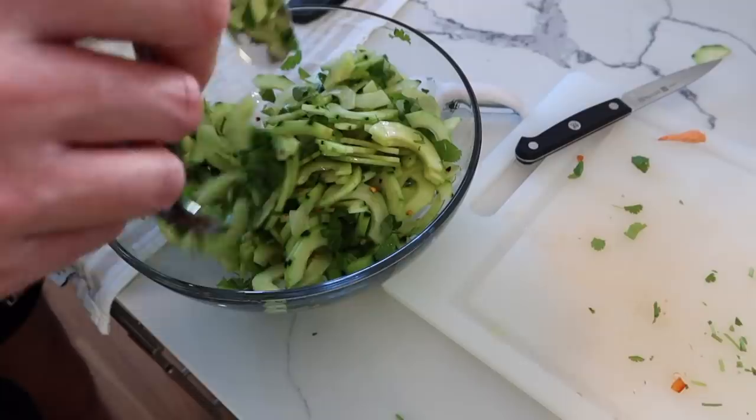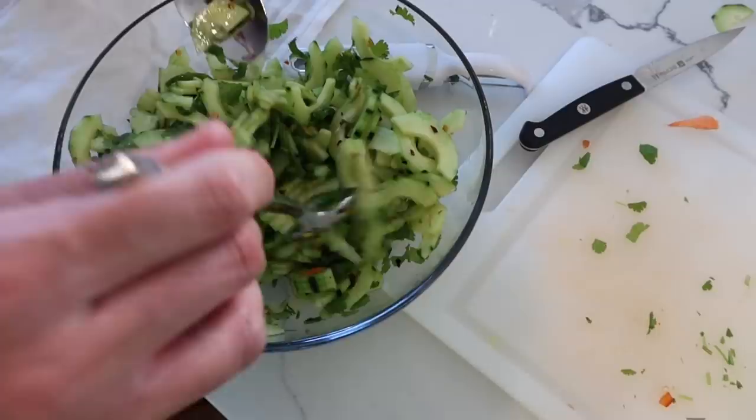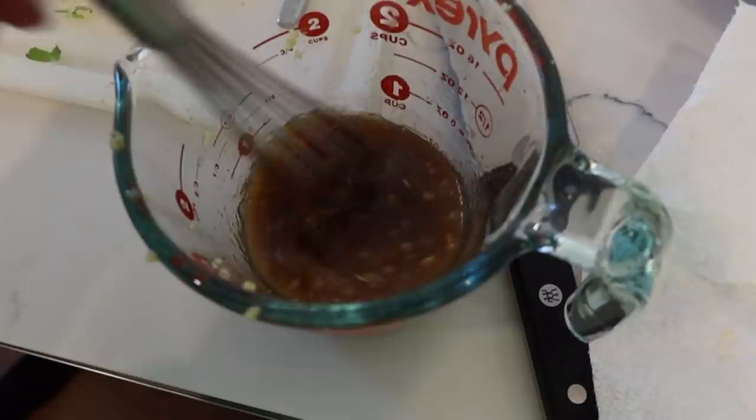What did you end up doing for the sauce? It's just vinegar and some sugar and red pepper flakes and salt. Looks really good. I finished my sauce for the noodles — I added fresh grated ginger and then I just whisked it up so it's all mixed.